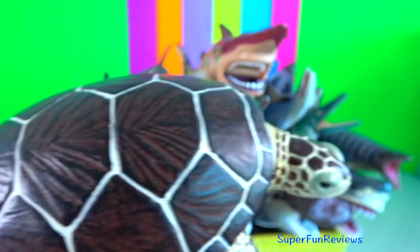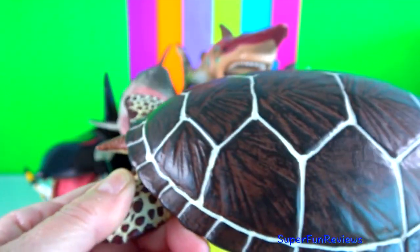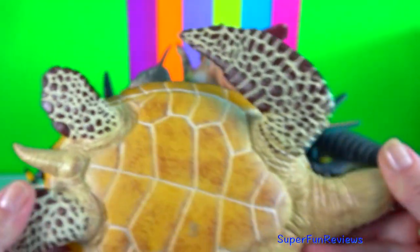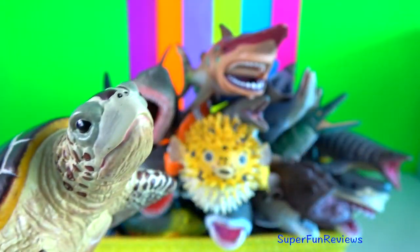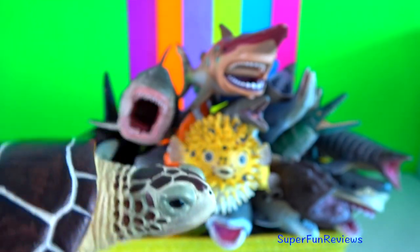Green sea turtle. They don't have teeth. They use their beak-like mouth to grasp their food. This beak is made of keratin, just like our fingernails.